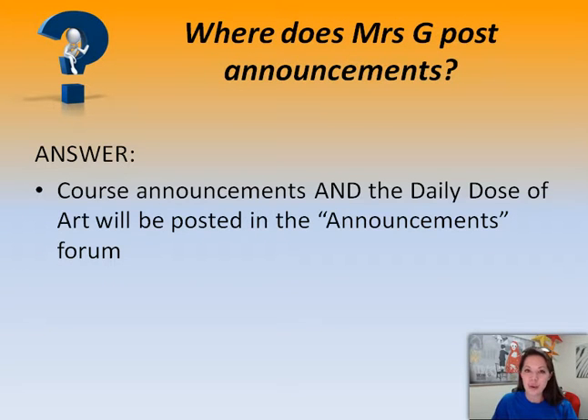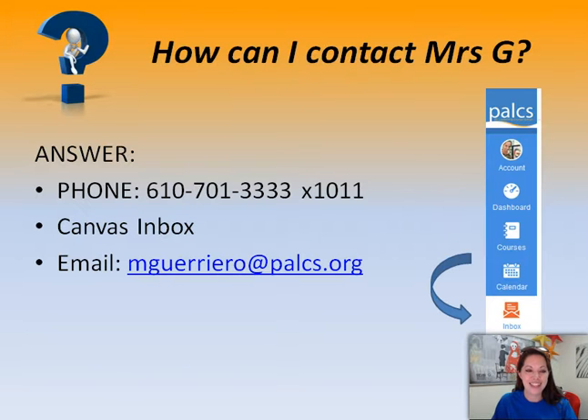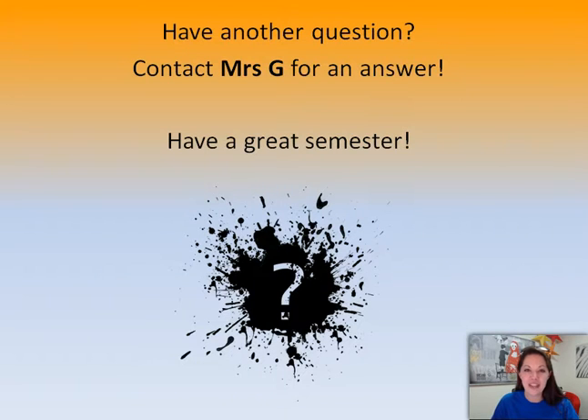Where does Mrs. G post announcements? In the announcements section, of course — this is also where you will find the Daily Dose of Art. How can you contact me? You can click on the Canvas inbox for an instant message, or you can email me at mguerrero@palcs.org. Have another question? Contact Mrs. G for an answer. And have a great semester!